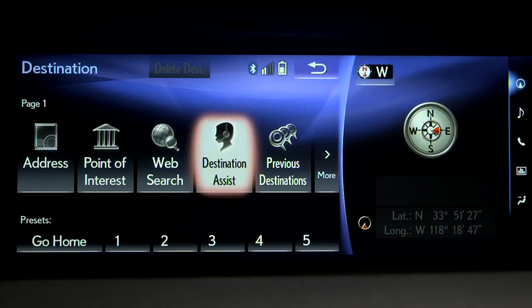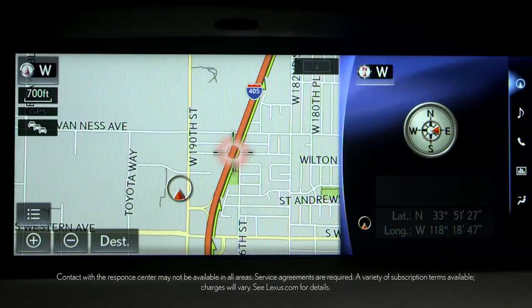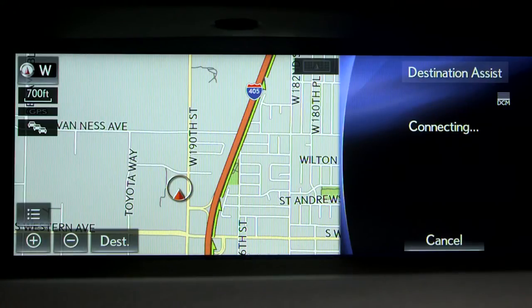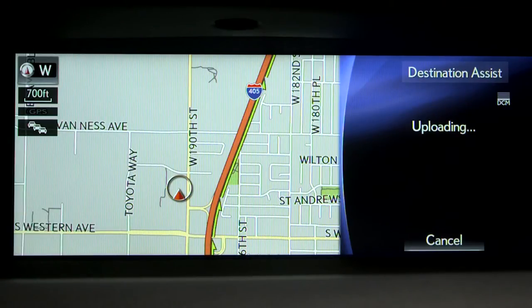Destination Assist is a convenient 24-hour service that provides navigation assistance from a live response center agent. They'll help you locate specific businesses, addresses, and points of interest. This call may be recorded or monitored for quality assurance purposes.